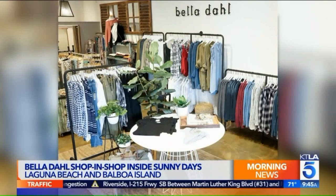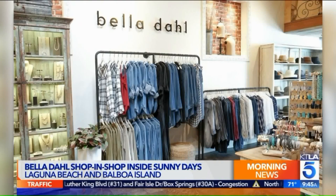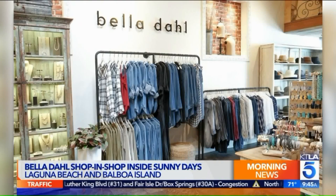Here you have the whole vibe of the brand — it's very branded. You have all these insanely soft fabrics. That's what Bella Doll is known for. They have their own fabrication called Tensera, and it makes everything so soft.